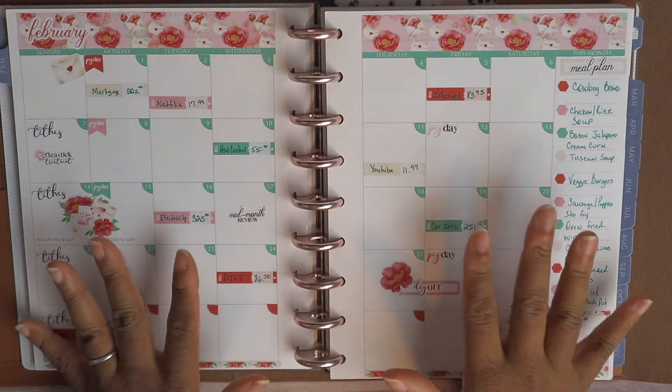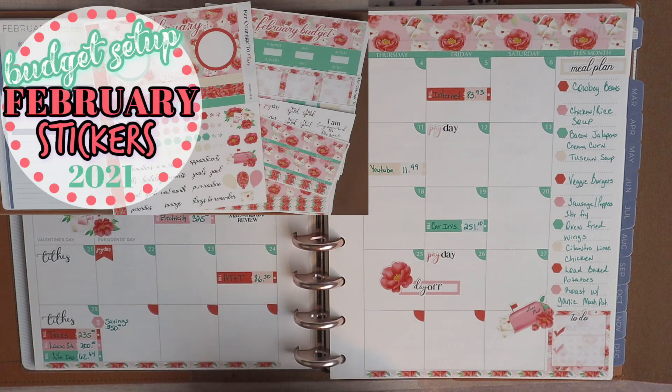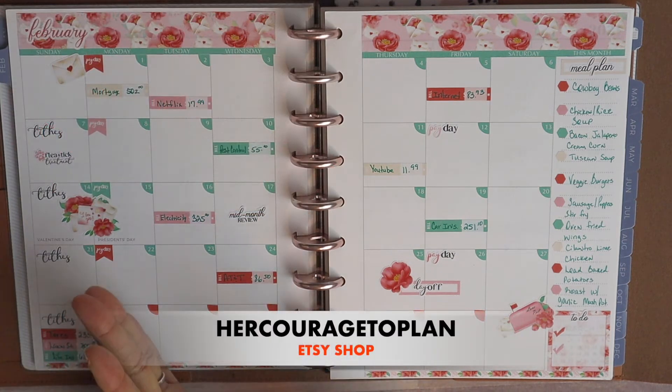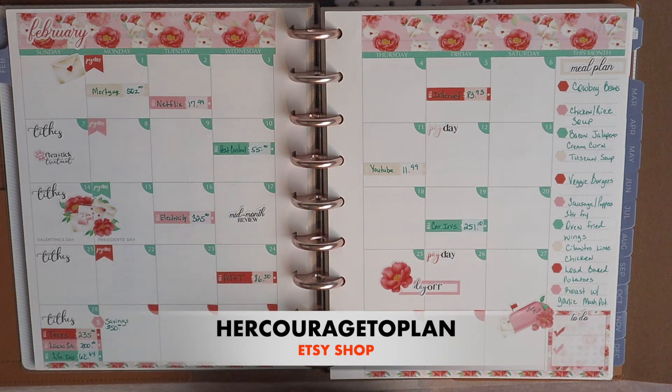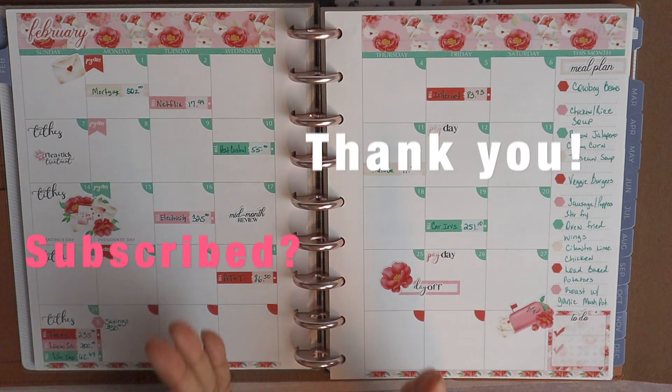If you are liking this spread — this is the February calendar spread — I do have the link down below to my Etsy shop. I have January through April available, and I also have a host of different stickers and some printables in the shop, so if you're interested in any of these stickers you see, check the Etsy shop out.